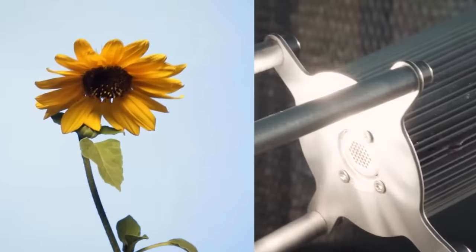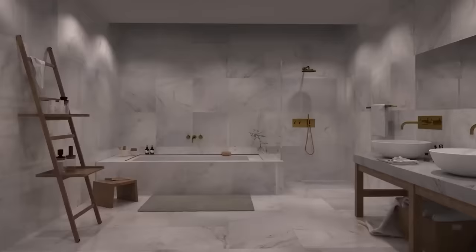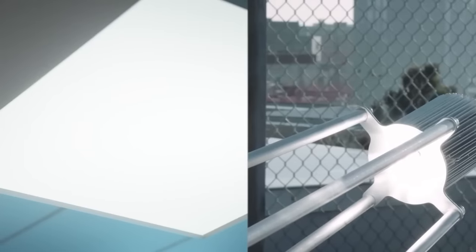A Solros system with four lights costs about $2,850. It might seem pricey, but think about how often electricity bills go up.